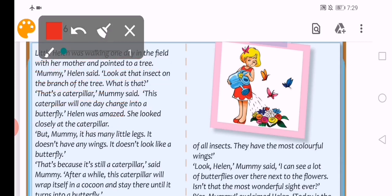'But mommy, it has many little legs. لديها العديد من الأرجل الصغيرة. It doesn't have any wings. ولا يوجد لديها أي أجنحة. It doesn't look like a butterfly.' نركز على كلمة look: هون look معناها يبدو. أما بالline السابق line 3: 'Look at that insect' يعني انظري، هون look معناها انظر.